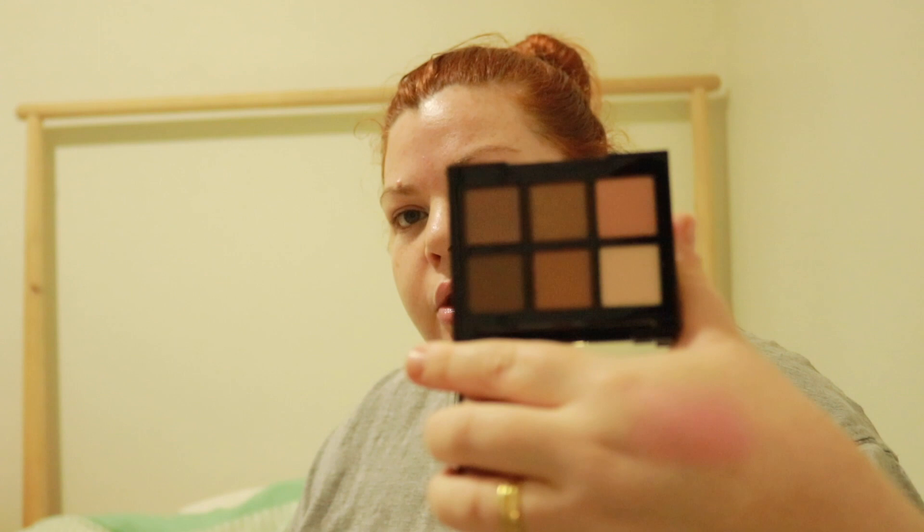I already showed you my Kevin Aucoin palette in the New Makeup in Australia video. I got the shade Light and haven't used it yet on purpose, so I can use it in a video. There's light, medium, dark, and deep — four shades. I was really sick last week with food poisoning, and my mum was visiting for my daughter's birthday, so I was incredibly busy. But I'm finally starting to feel better and hopefully I can do some content on Wednesday, my day off.